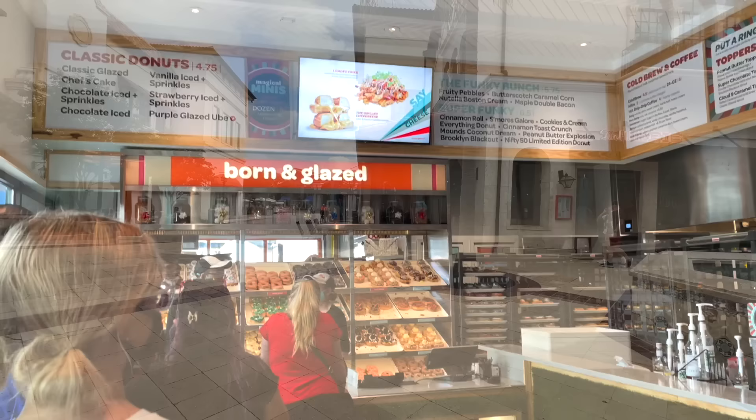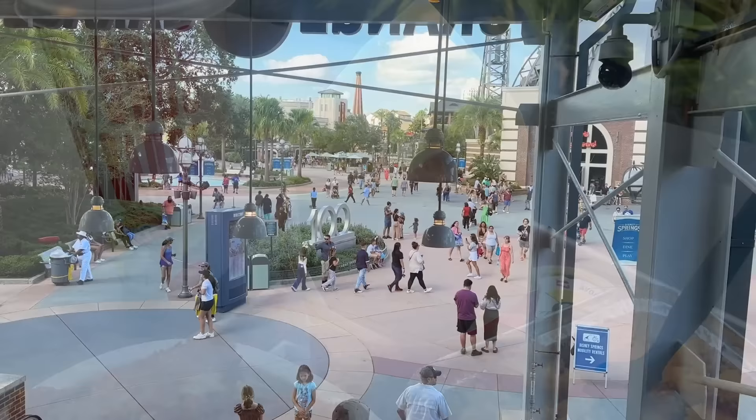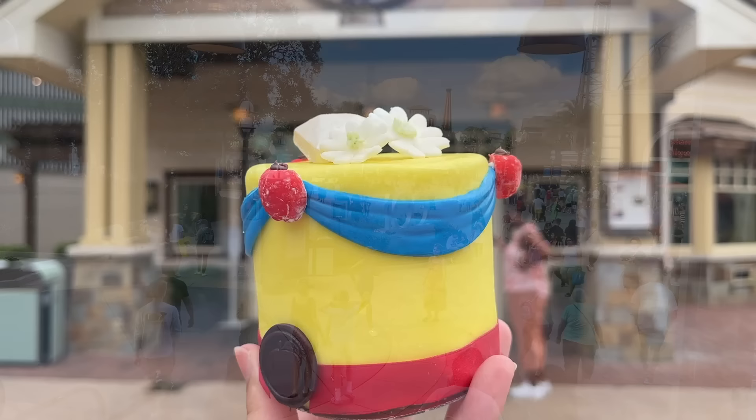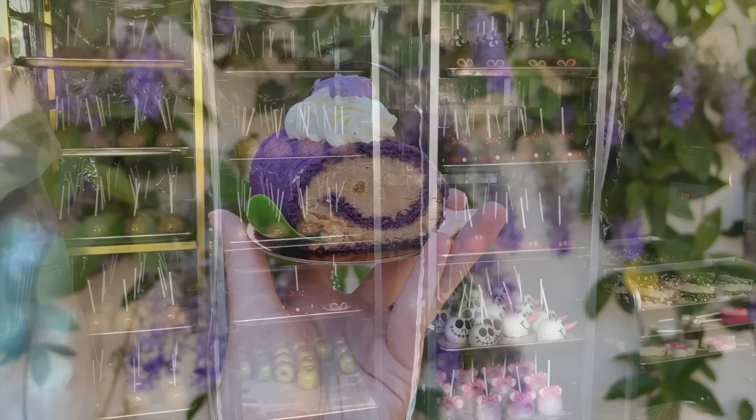Next up, let's talk mobile ordering from Disney Springs. Mobile ordering inside the Disney parks has been a thing at Quick Service for a while, sparing you from long physical queues and letting you order through the My Disney Experience app. Around Disney Springs, five locations have mobile order capabilities: Amorette's Patisserie, Bebe Wolf's Sausage Company, Disney's Candy Cauldron, Deluxe Burger, and Goofy's Candy Company.